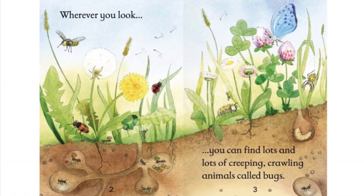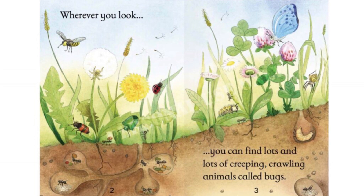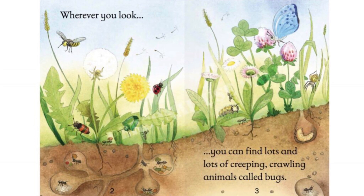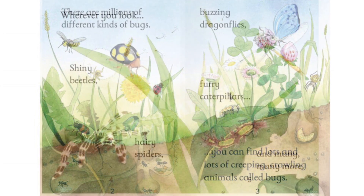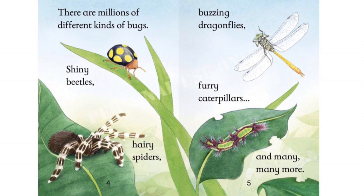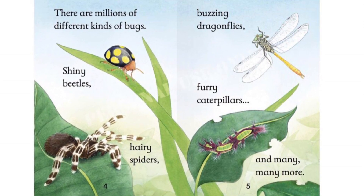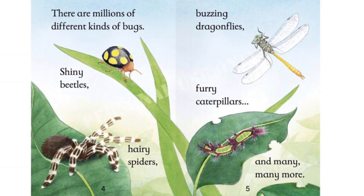Wherever you look, you can find lots and lots of creeping, crawling animals called bugs. There are millions of different kinds of bugs. Buzzing dragonflies, shiny beetles, furry caterpillars, hairy spiders, and many, many more.